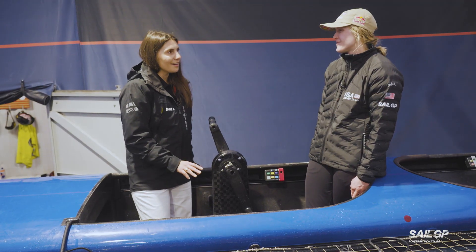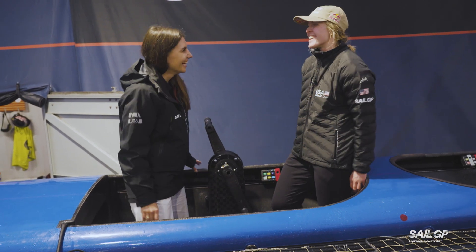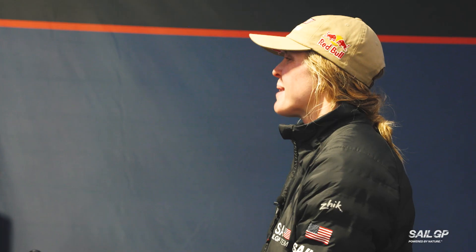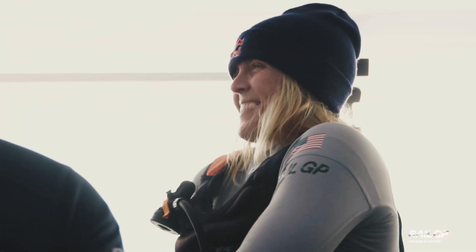What do you like most about this position? I like the challenge — I really like the challenge. And I also really like trimming the jib. I think it's a really fun job, and when you do it well, it's really rewarding.